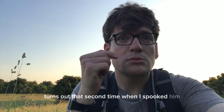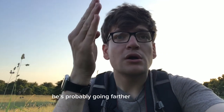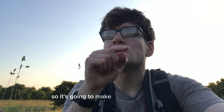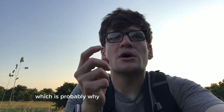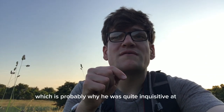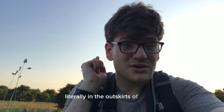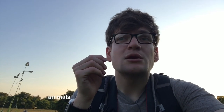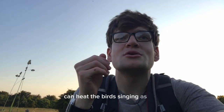Turns out that second time when I spooked him, he's probably gone further into the brush — you can still hear him walking around. I'm just going to make him feel comfortable. He should come out. He looks like a young buck, which is probably why he was quite inquisitive at first. This just shows what wildlife you can find literally on the outskirts of a town. You don't have to go very far — just public walkways, a piece of land. Animals will find these areas as a safe haven. You can hear the birds singing as well.